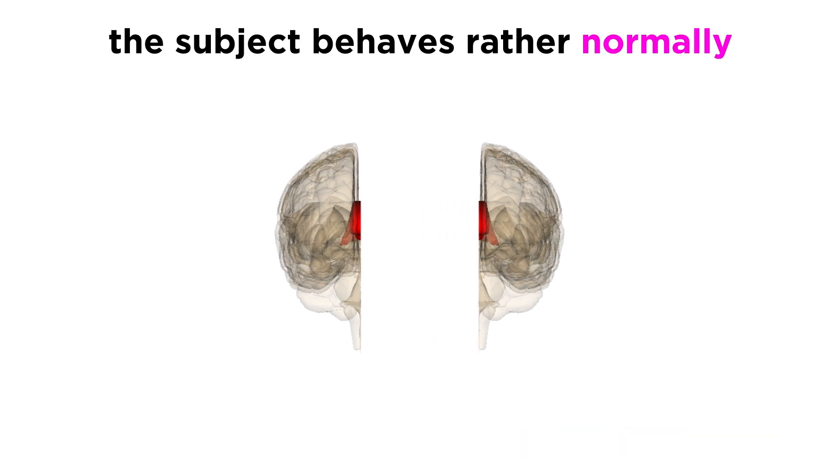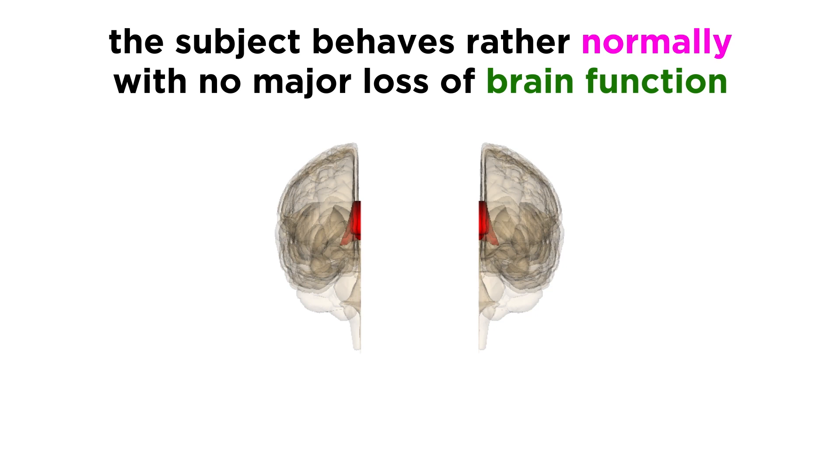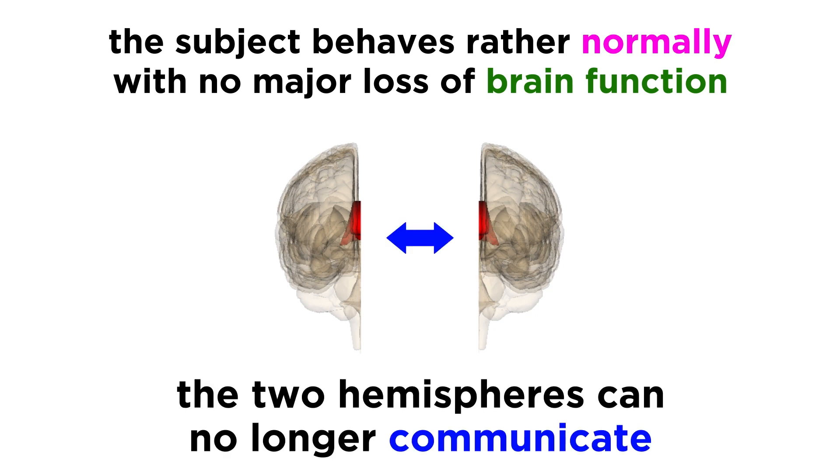What was quite surprising in all cases is that the subject behaves rather normally after this major procedure. Each hemisphere operates independently, and no major function is lost. However, the hemispheres are unable to communicate with each other, so it is no longer possible for one hemisphere to know something that the other hemisphere has learned.